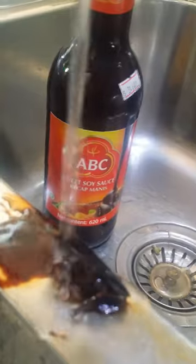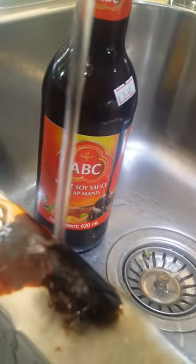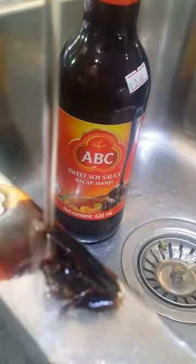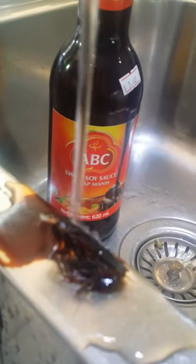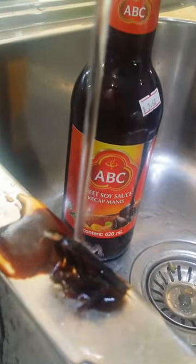Just have a look again. Hang on a sec... It's a beetle. It's got legs and all. It was right at the bottom of the Kijap Manis.